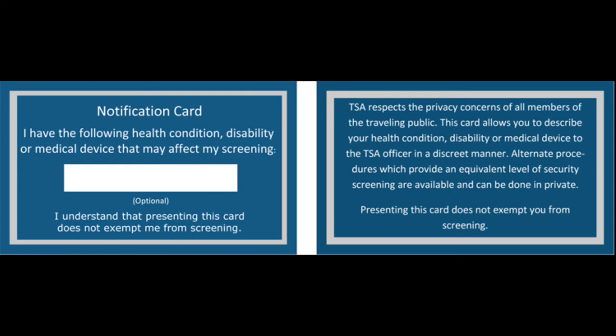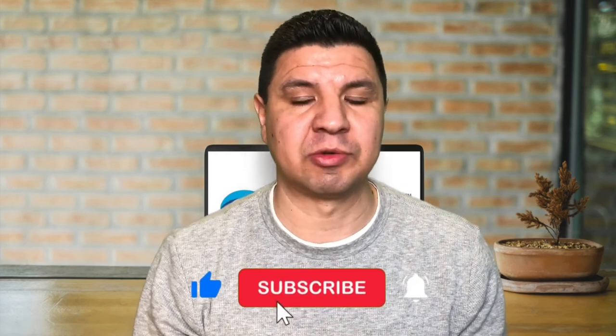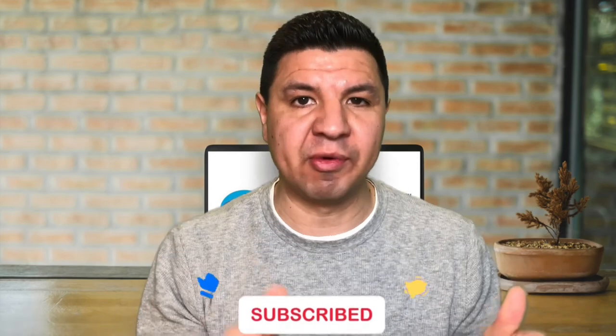If you have a disability or medical condition that may make it difficult to go through security, talk to a TSA officer to discuss the best screening approach. You can also provide a TSA notification card, which lists your disability or medical condition and gives the officer the information they need to screen you appropriately. Any other medical documentation describing your condition can also be provided. If you have concerns, questions, or need assistance, you can contact Passenger Support. All these resources will be linked in the show notes. I hope this video was helpful — please like, subscribe, and check out the free resources and related videos in the show notes. Thank you for watching!